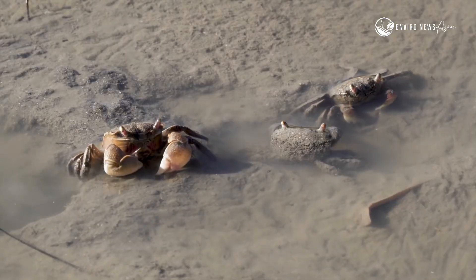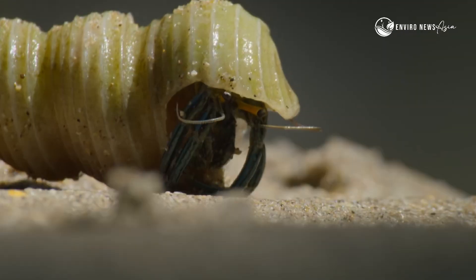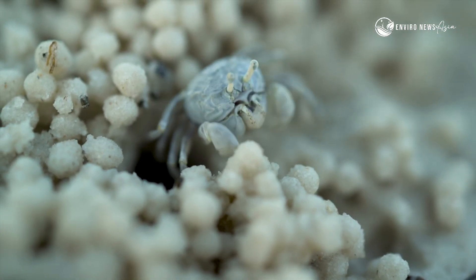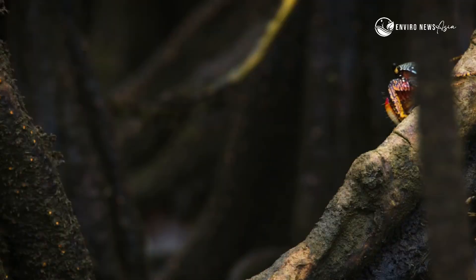On the muddy forest floor, fiddler crabs and snails recycle nutrients. Every inch of this habitat is alive — buzzing, crawling, connected in a web of life.